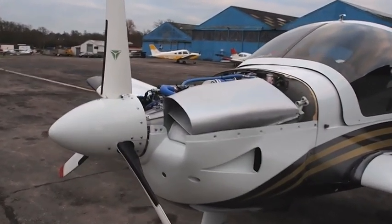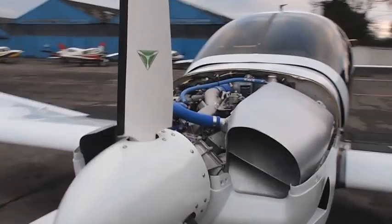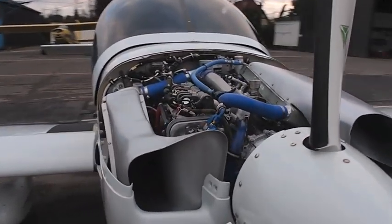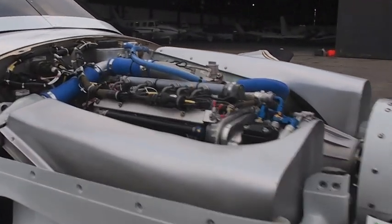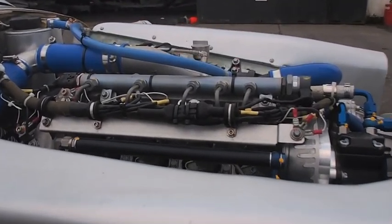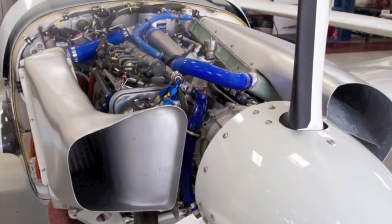The performance with this Centurion diesel engine is similar to a 180hp avgas engine. The fuel costs, though, are about a quarter of that of the avgas-fuelled engine — a fuel saving of over £65 per flight hour. And reliability of the Centurion is nearly four times as good as for the avgas engines, with the installation in the EcoFlyer acknowledged as the most dependable in the industry.